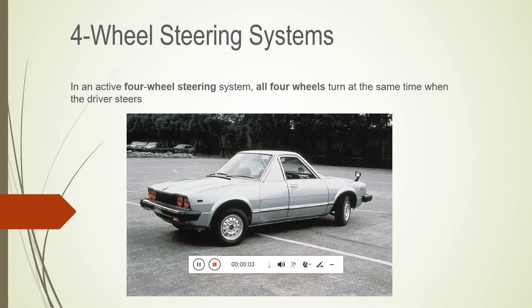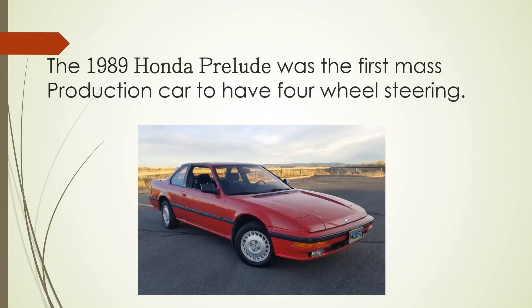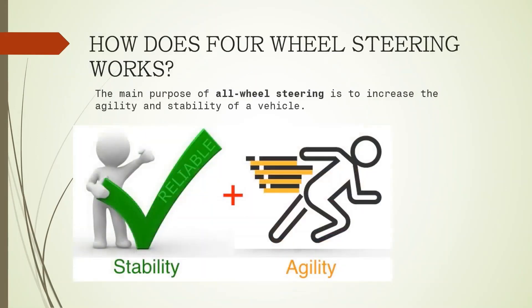Hello everyone, welcome to our channel. I am Sathya Gupta and today I will let you know a brief about four wheel steering system. In an active four wheel steering system, all four wheels turn at the same time when the driver steers. The 1989 Honda Prelude was the first mass-production car to have four wheel steering. The main purpose of all wheel steering is to increase the agility and stability of a vehicle.